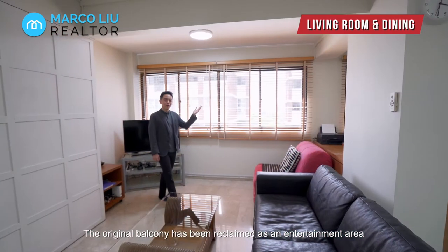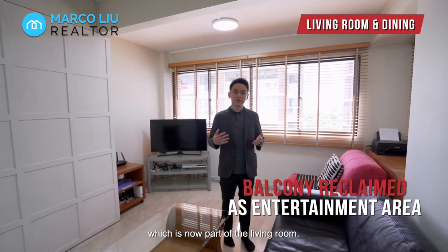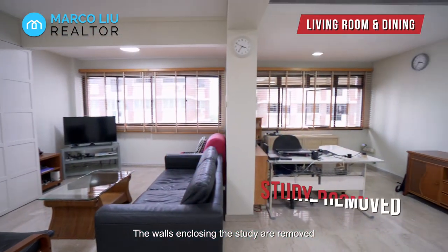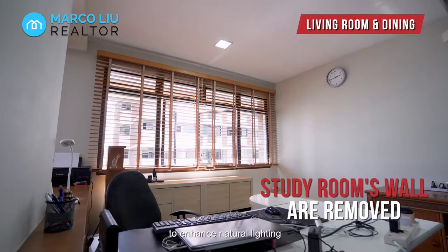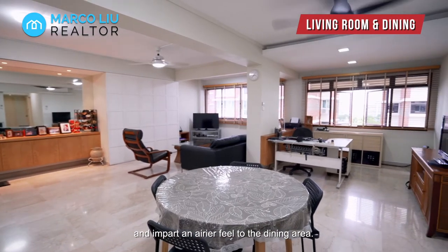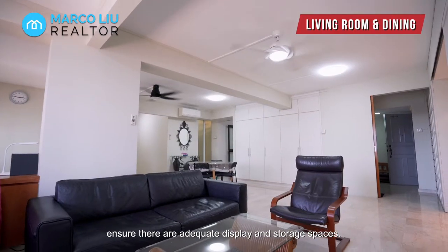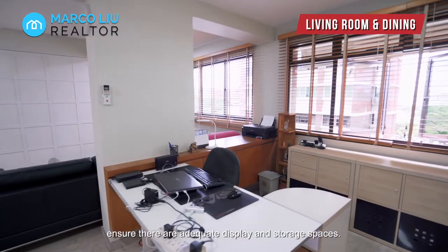The original balcony has been reclaimed as an entertainment area which is now part of the living room. The walls and closing of the study are removed to enhance natural lighting and impart an airy view to the dining area. Extensive carpentry works all around ensure there are adequate display and storage spaces.